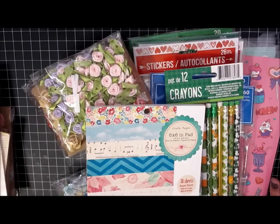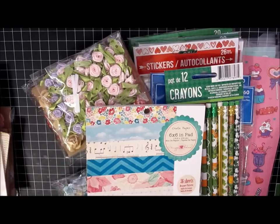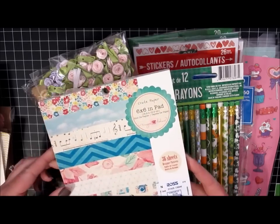Hi, this is Anna. I've made a couple trips to town and thought I would share some of the stuff I've brought home with me. I visited several different places: Hobby Lobby, the Dollar Tree, Michael's, Tuesday Morning, and also a Ross store.